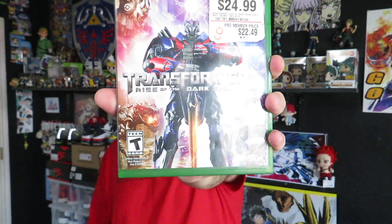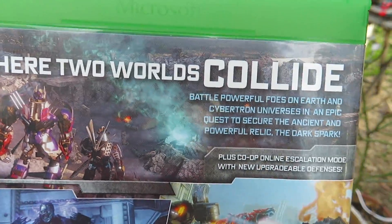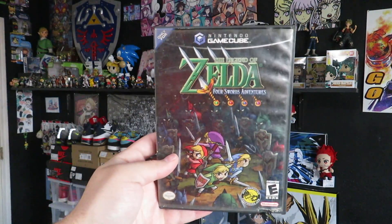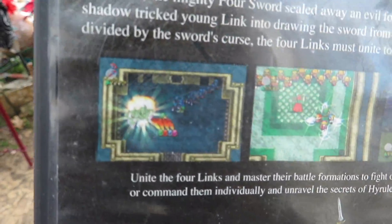Now let's jump into the flea market grabs. I picked up two video games this week. The first one is a copy of Transformers: Rise of the Dark Spark on the Xbox One — grabbed this for $5 because it sells for about $20–25. I'm not the biggest Transformers fan, but I went ahead and grabbed it. This next one I was super excited to finally find — this was the last Zelda game I needed for the GameCube: Four Swords. I came across it by coincidence — I was walking down the aisle trying to cut through to the next row.